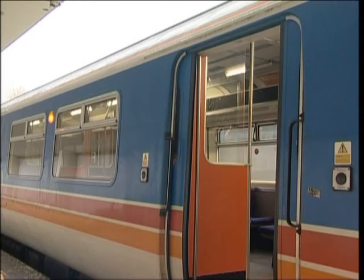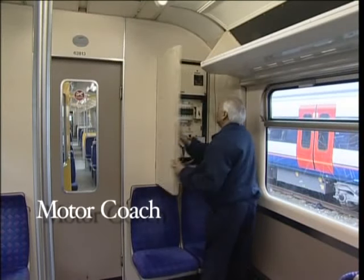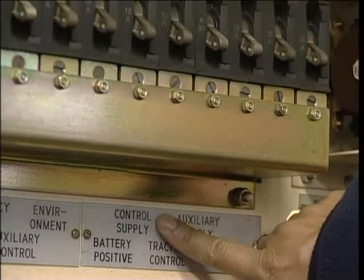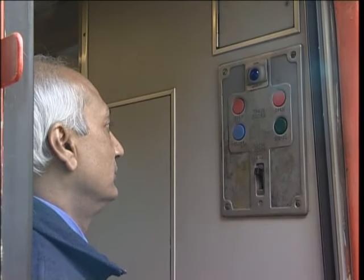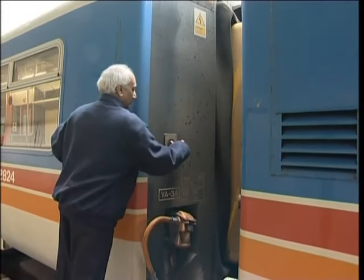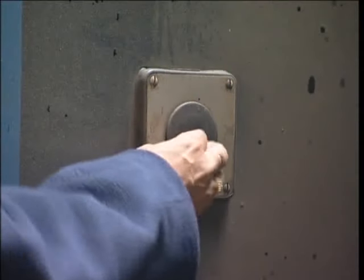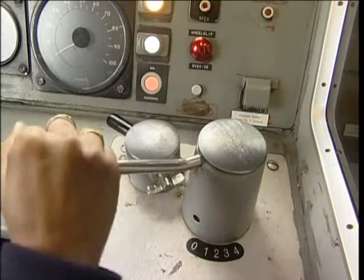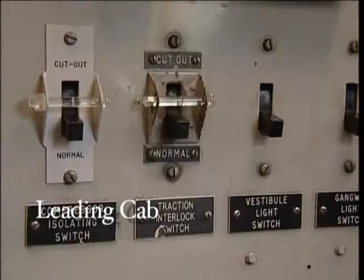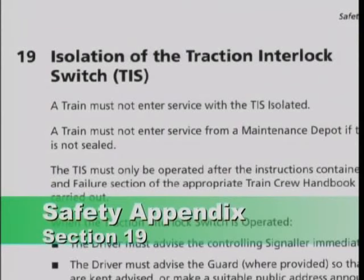If the doors on the entire train fail to close when the door close button is operated, begin by checking the door control 2 MCB in each driving cab. In the control cupboard in the motor coach, check that the control supply MCB is set. If the fault persists, try closing the doors from another position. If you still can't close the sliding doors, you'll have to detrain the passengers, then close the doors by means of the black buttons on the outside ends of each vehicle. Lock the doors and take the train out of service. If the train won't take power, you'll have to operate the traction interlock switch in the leading cab and follow the instructions in the safety appendix section 19.